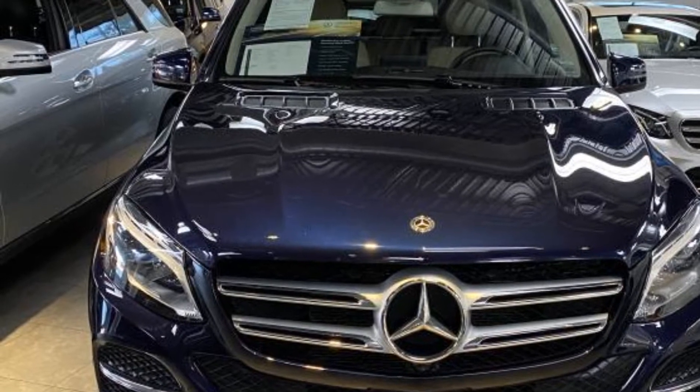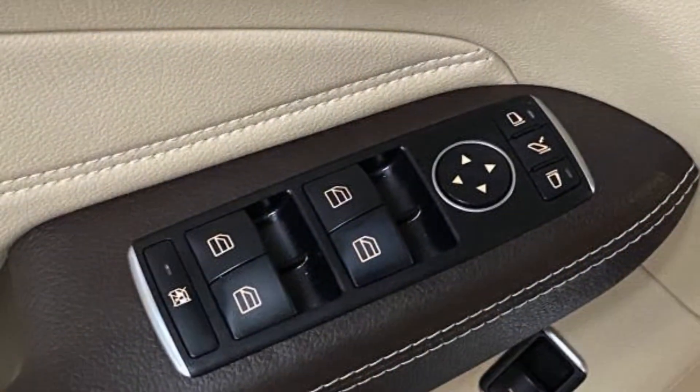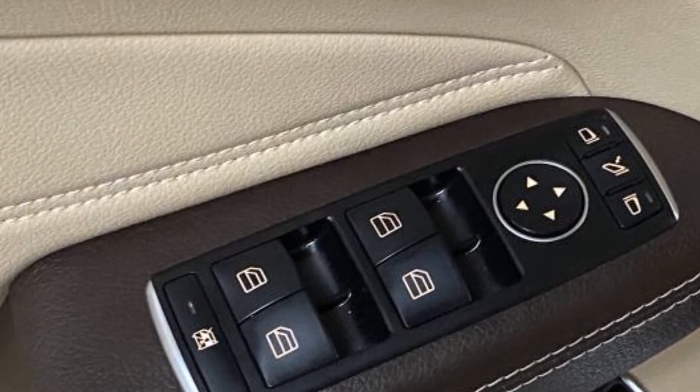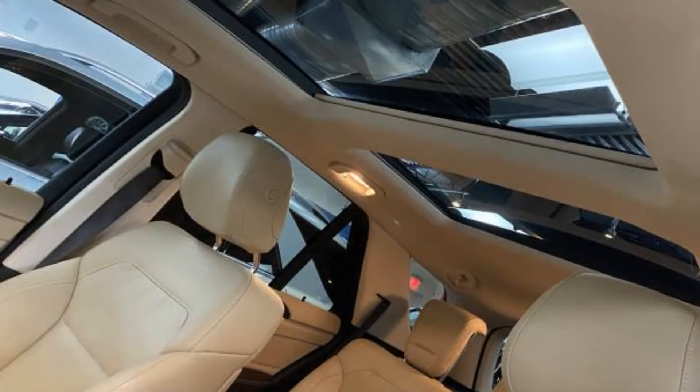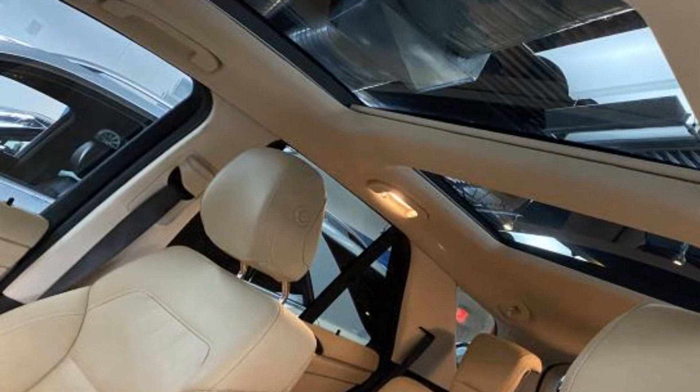Additional features include power driver seat, power passenger seat, pass-through rear seat, rain sensing wipers, power lift gate, brake assist, keyless start, rear spoiler, and auto climate control. Adventure is calling — drive it home today.